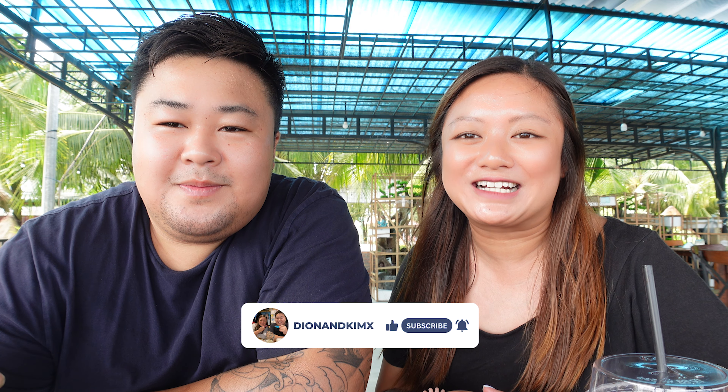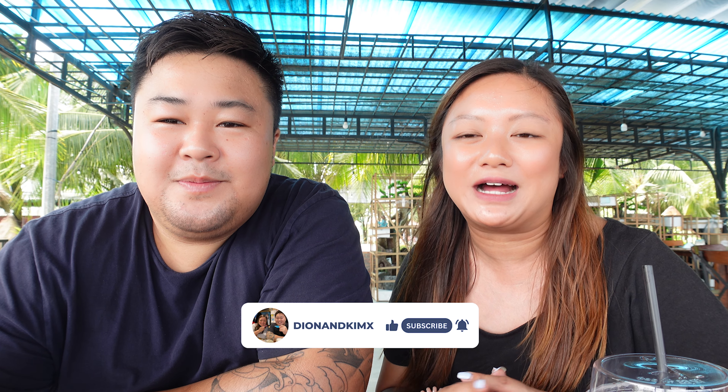Hey guys, we have made it to Can Tho and we are super excited for the next couple of days. Can Tho is the fourth largest city in Vietnam, which we're quite shocked about, and it's the largest city within the Mekong Delta region. As you guys may know, Kim's family reside in rural Vietnam and over the next couple of days they will be showing us around Can Tho and everything around here.